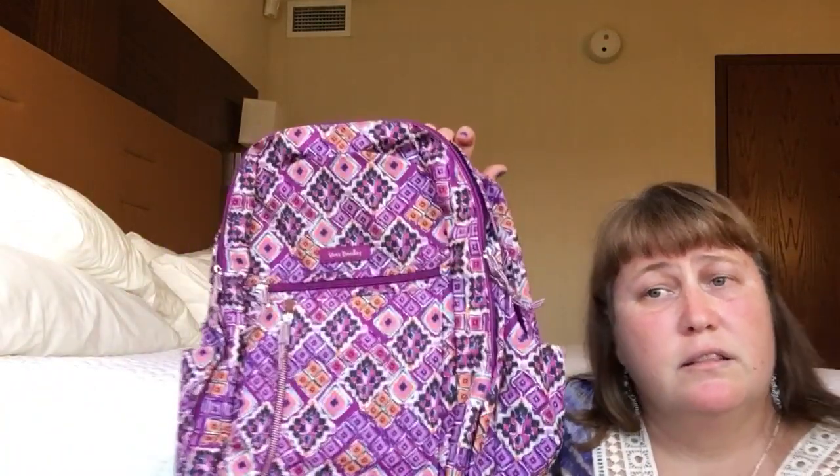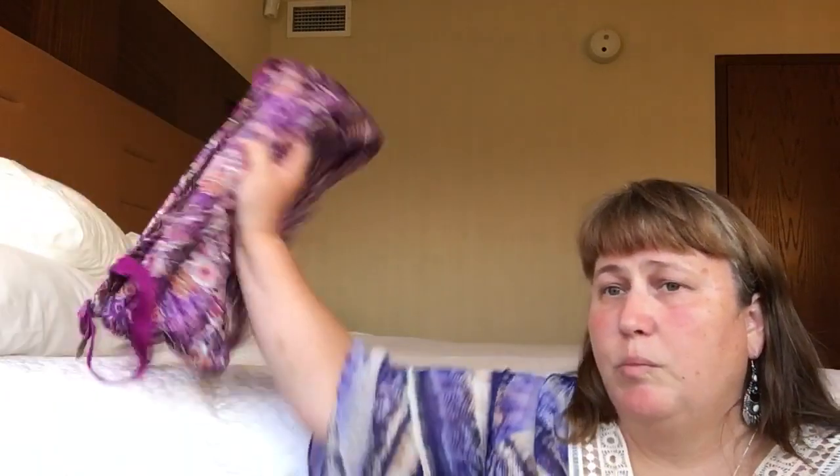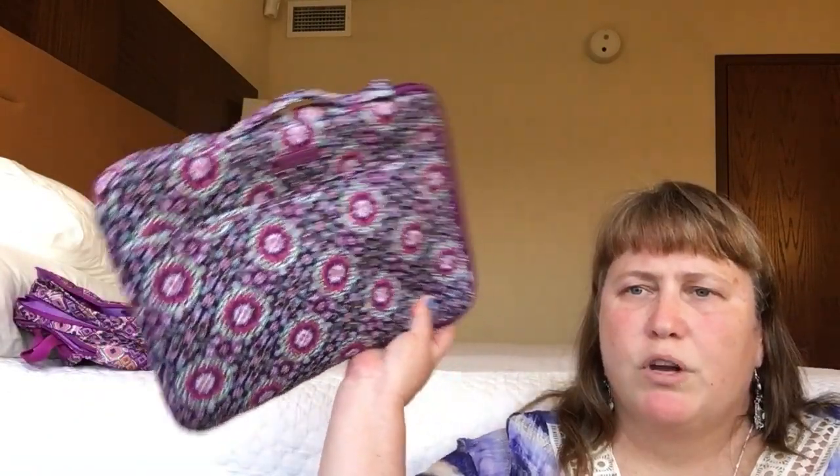Everything was fitting nicely into my Lighten Up Grand Backpack in Dream Diamonds. It's empty right now, but it was a great second carry-on because it has a trolley sleeve — I can either wear it as a backpack, stow it under my seat, or put it in the overhead. That said, I went carry-on only since it's such a short trip. My carry-on roller isn't Vera but it matched nicely and has a Vera luggage tag — a little spinner that brought everything I needed.